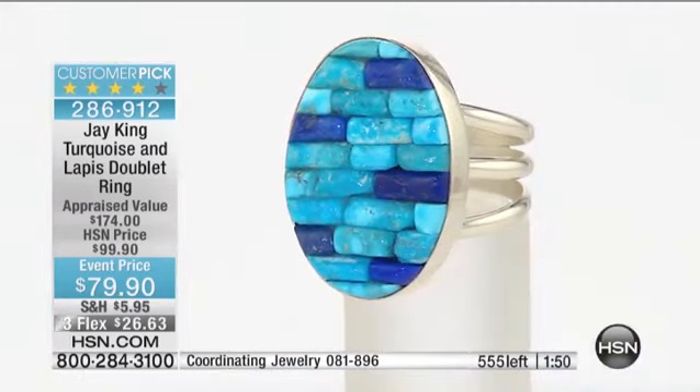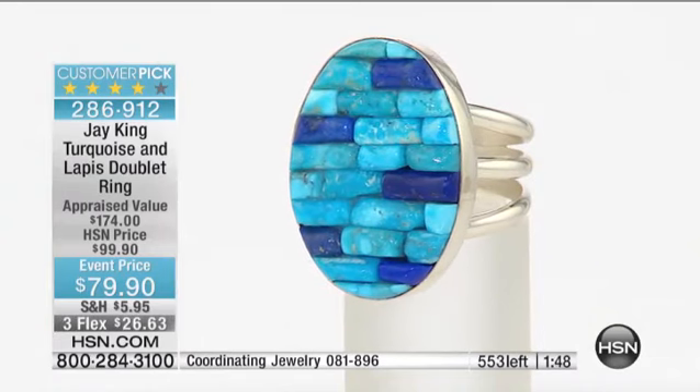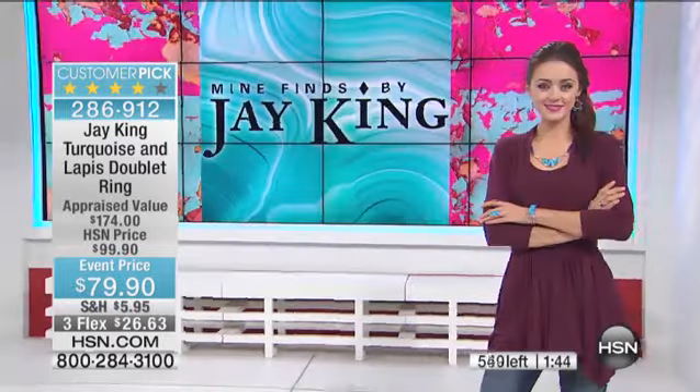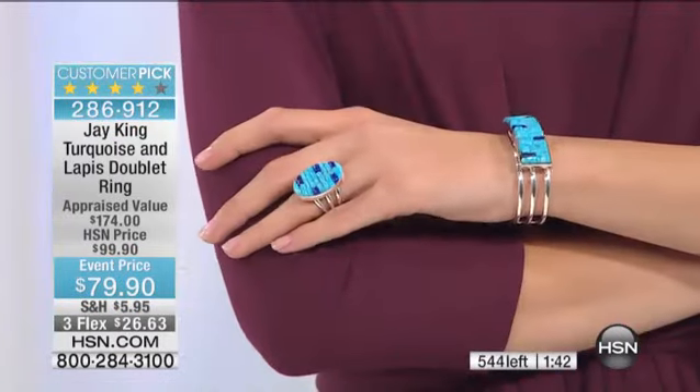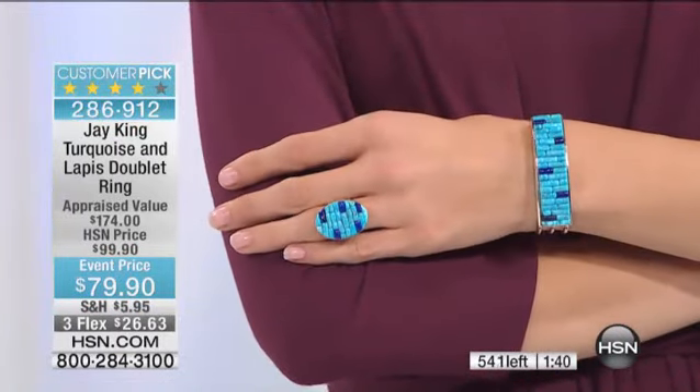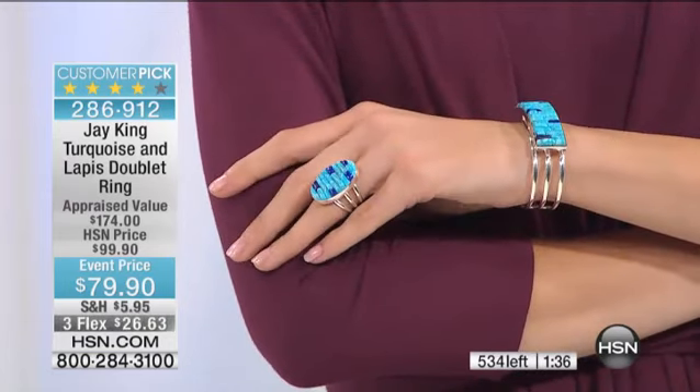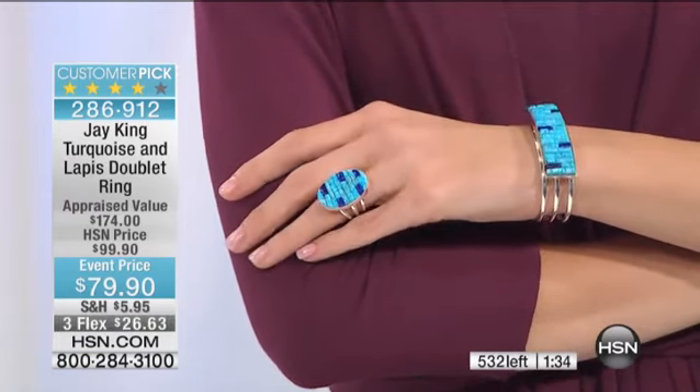When you see it, we only do it in cabochons or different inlays — we don't do it in beads. You can't do it any other way. This is cost prohibitive. This is like the highest blue of any turquoise could possibly be. It's like glow-in-the-dark — neon, glow-in-the-dark, blue turquoise.